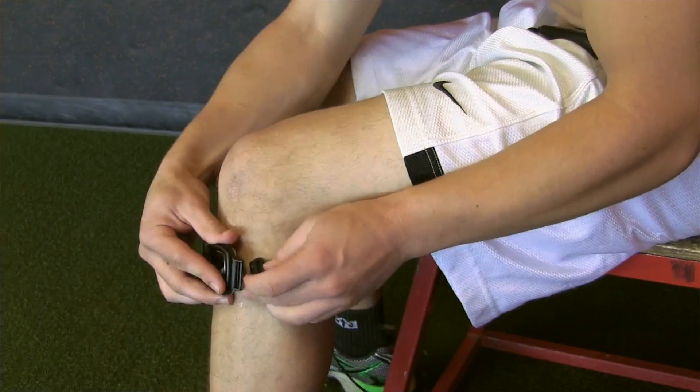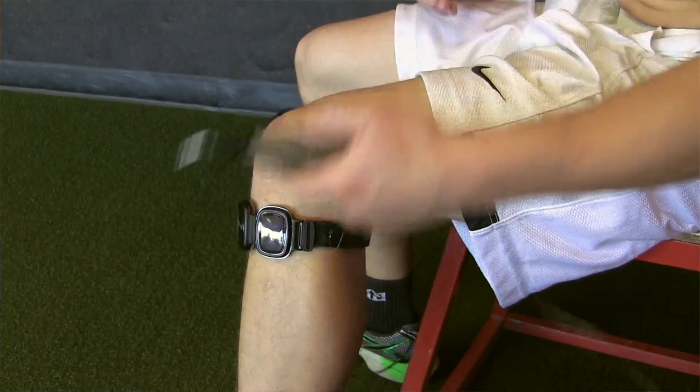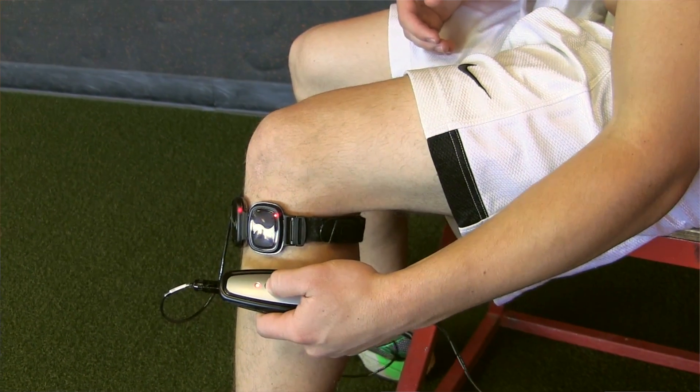Near infrared light is triggering natural cell repair mechanisms of your body. As we age, these mechanisms break down, they slow down — we all can experience that. It takes longer to heal as you get older. What near infrared does is it turns on your mechanisms so you're firing on all cylinders, healing exactly as your body was designed to do, optimally.